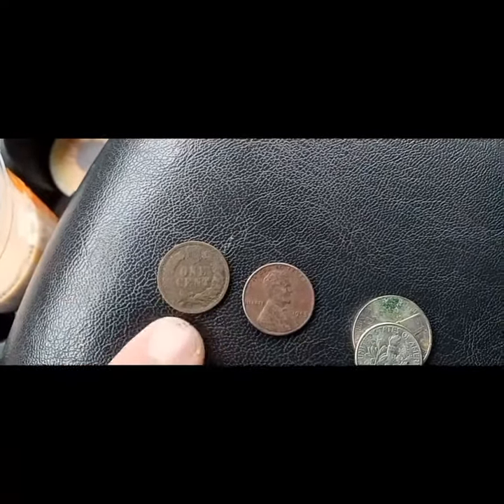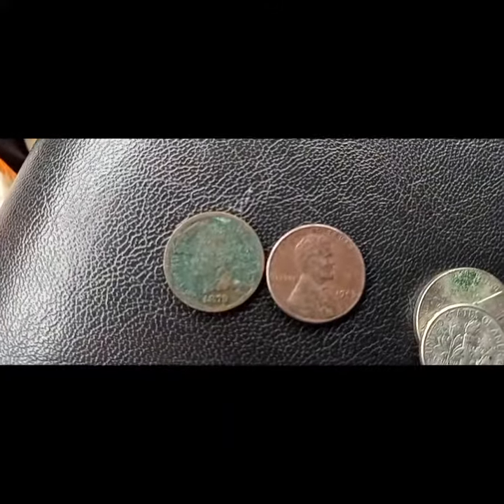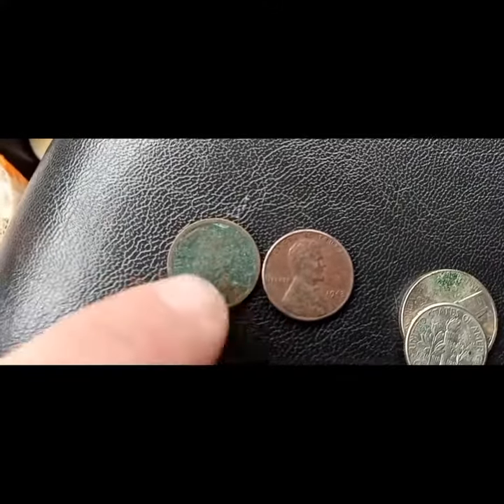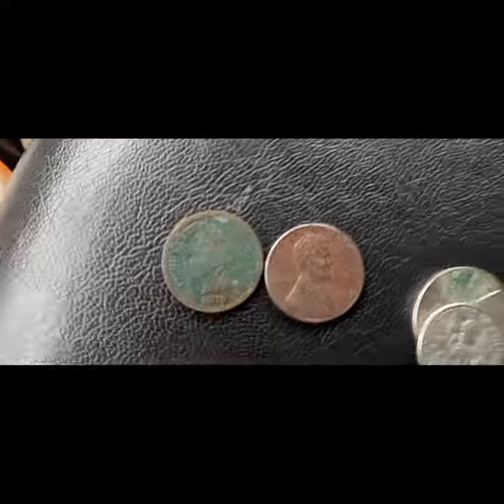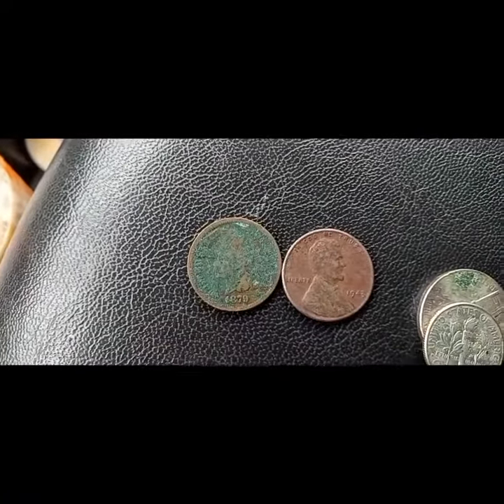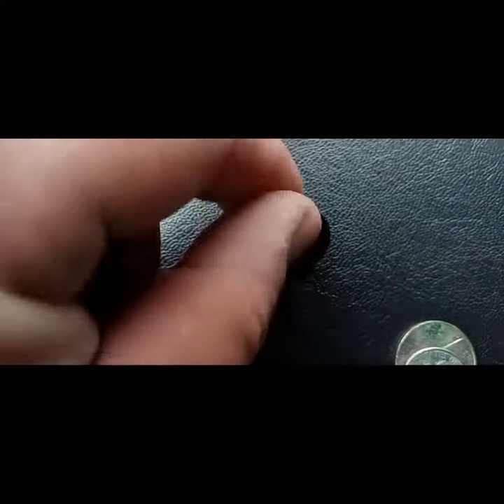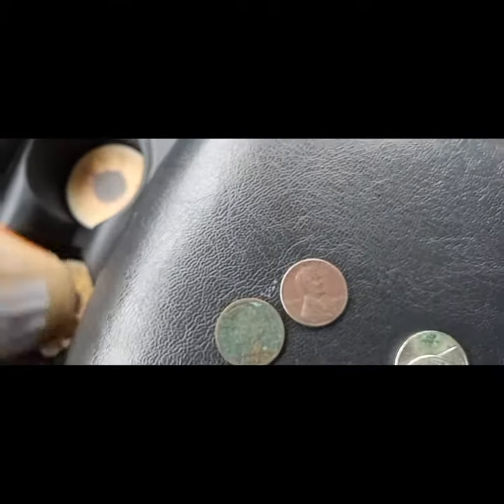An Indian head penny — it's an 18-something. I actually rubbed it off a little bit before I started the video because it's got laundry on it, which I'll clean up. It's a 1879 Indian head penny. And the 1943 — I believe this is a steel wheatie. I don't have a magnet with me, I'll double check.